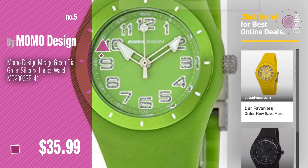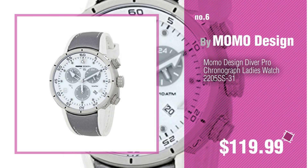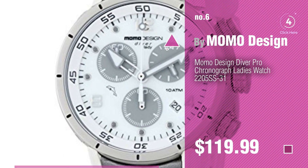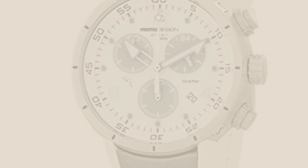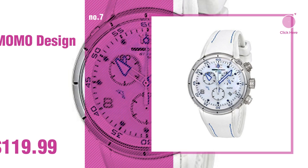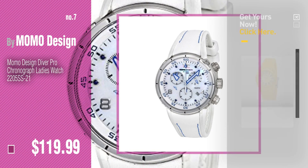Number six. Number seven — click the description below to find more amazing products and gift ideas.